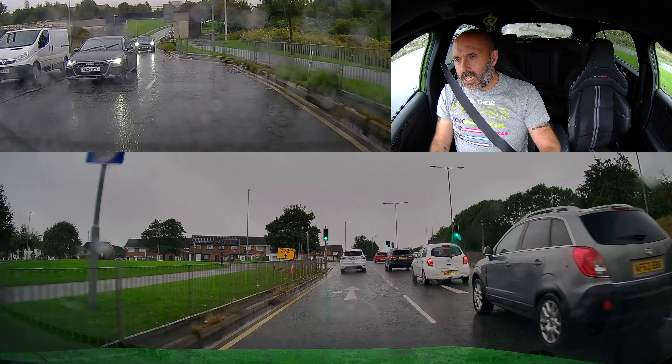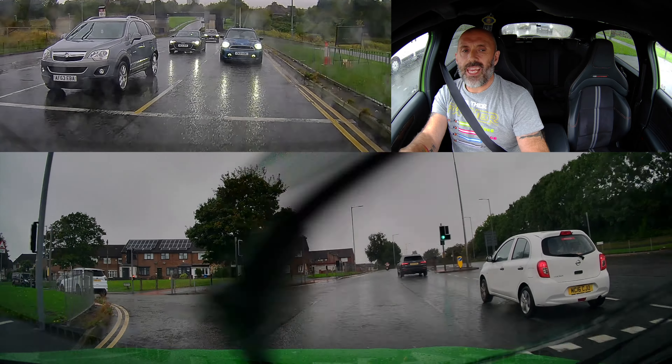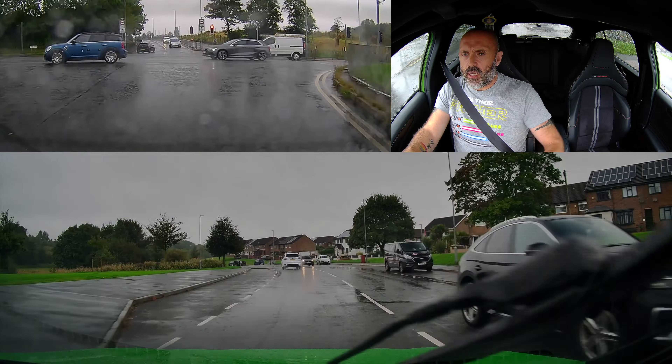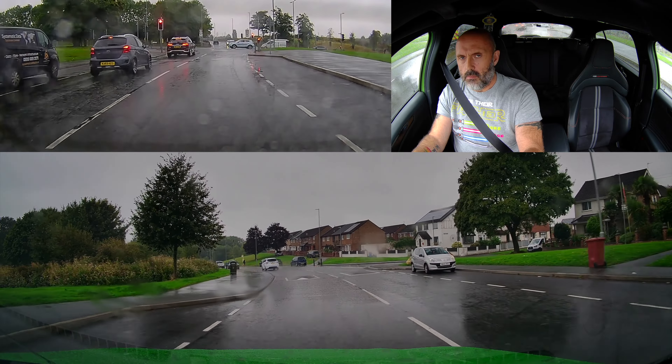We're going to run it in normal mode on the way there, reset it while I'm there, and run it in sports mode on the way back. We're going to see whether running in sports mode can actually be more economical. Let's go.